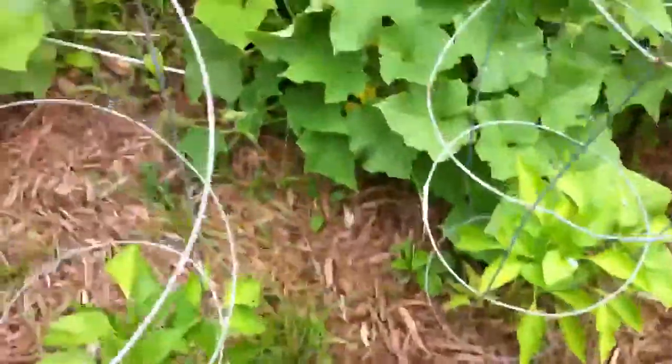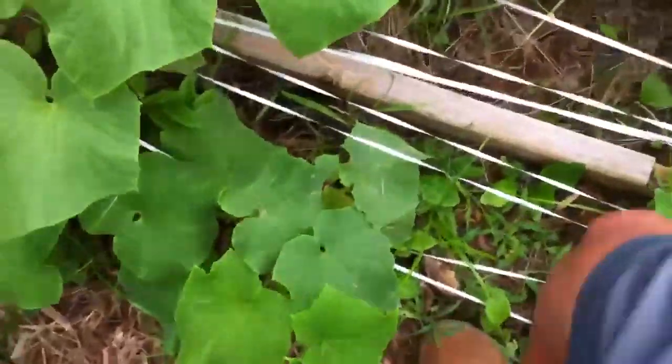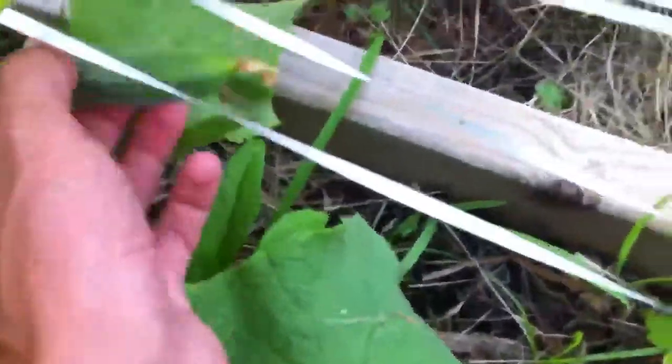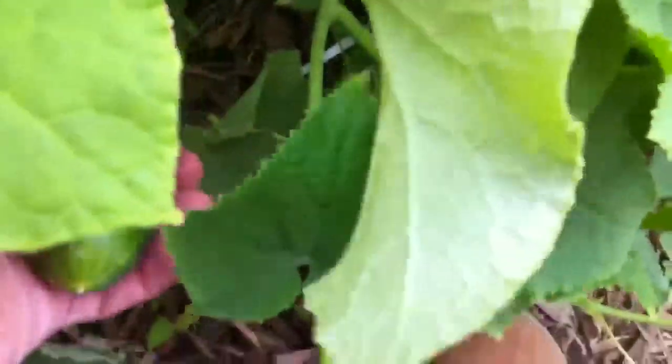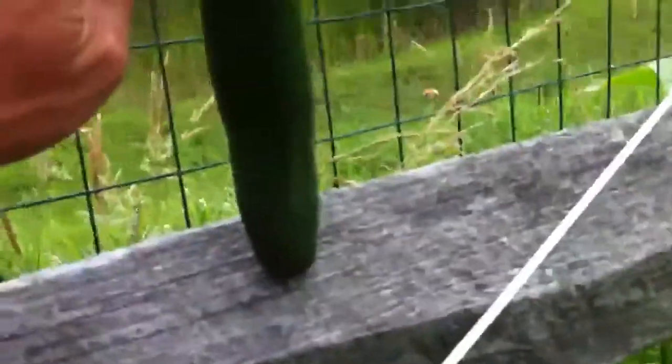Let's check out the cucumbers, see if there's anything ready to harvest. There's a nice one in this bush — unfortunately not right to pick over here. Nothing here, nothing here I think. Here's one — yes sir, this one's ready. I can't let it go too long actually. There we go — not bad, it's about six inches. Nice.